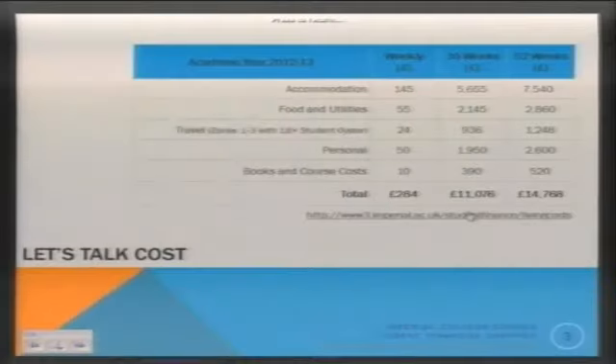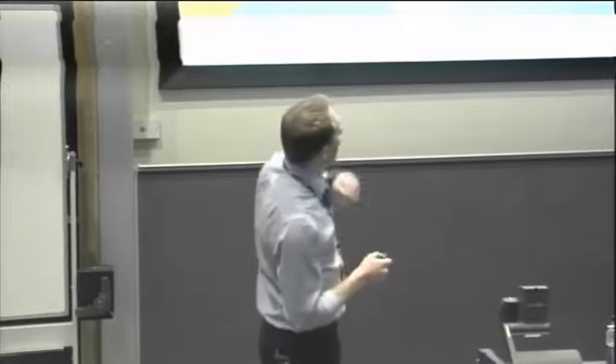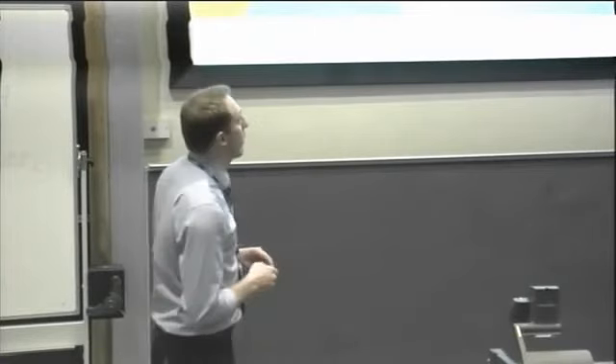One of the functions my team does is assess what it really costs students to study at Imperial in terms of accommodation and all non-tuition-fee elements. We are very generous because we want to make sure students and parents don't under-budget. For a normal undergraduate not studying medicine, we're probably talking about £11,000 — though most students probably need about £7,500 to £8,500.